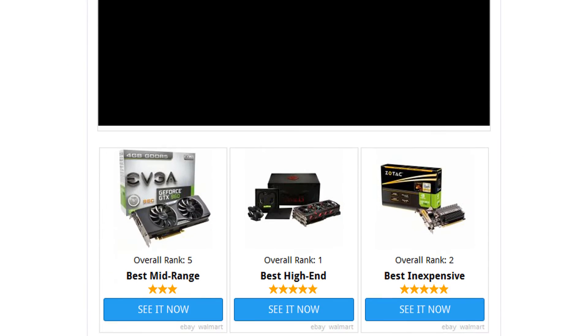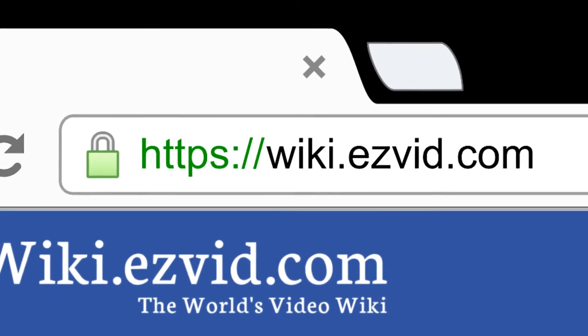To see all this stuff, go to wiki.easyvid.com and search for graphics cards or click beneath this video.